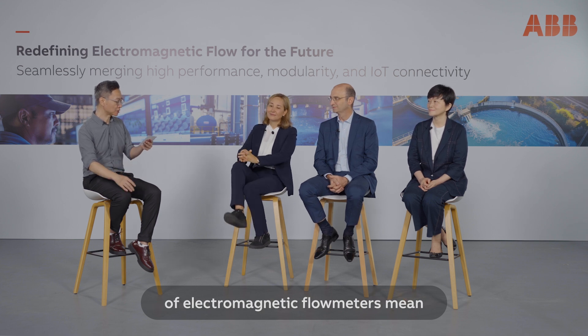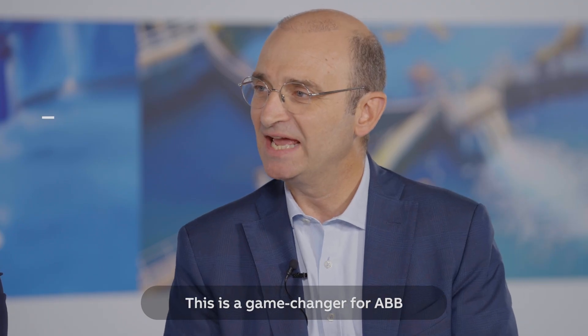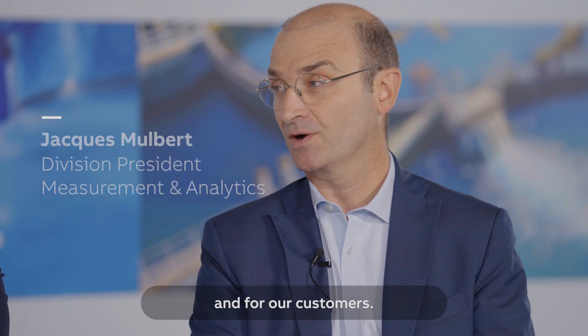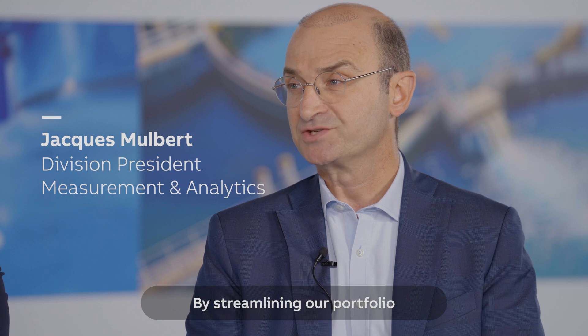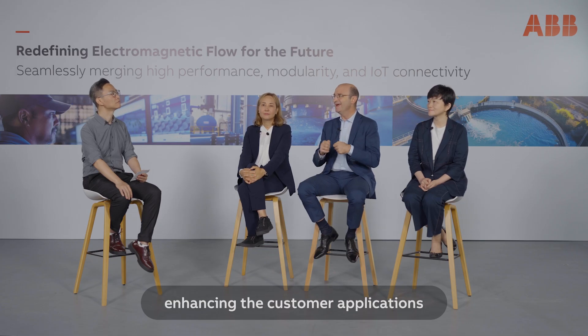Jack, what does the next generation of electromagnetic flow meters mean for ABB's global market presence? I believe this is a game changer for ABB and for our customers. By streamlining our portfolio from six products to two highly versatile and advanced products, Process Master and Aqua Master, and also enhancing the customer applications we can serve,